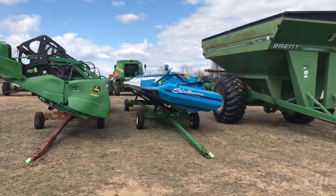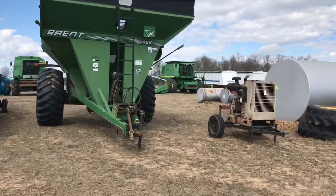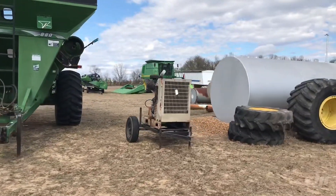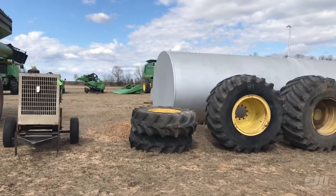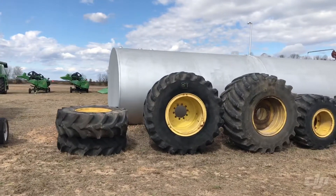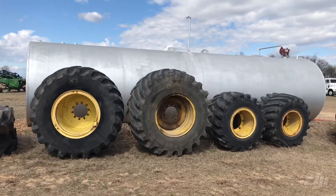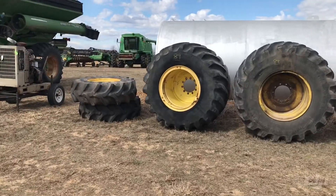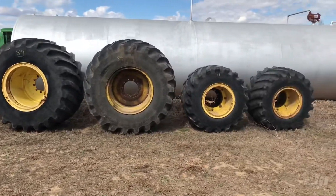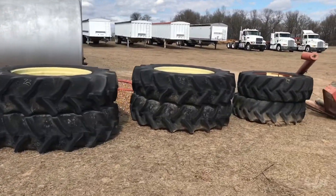630 flex head, Shelburne Reynolds head, Brent 880 cart, Cummins power unit — this belongs to a neighbor down the road, that's just a consignment. Those floaters right there come off of a Magnum tractor — I believe it's like a 7120, there's the front floaters for it. Then we've just got some front tires over there, rims included, rear duals over here — probably come off an 8000 series tractor, probably looking like 42 inch.